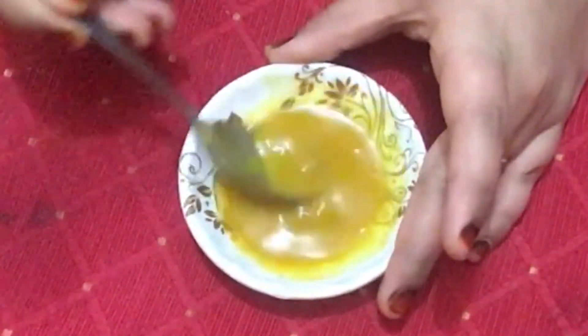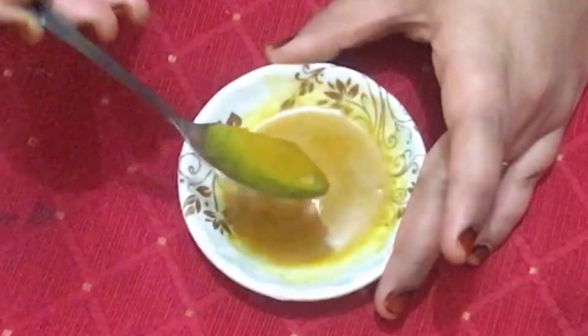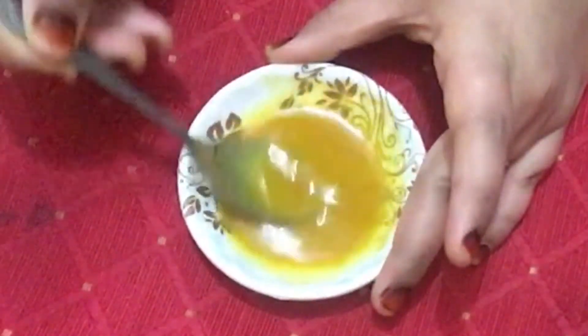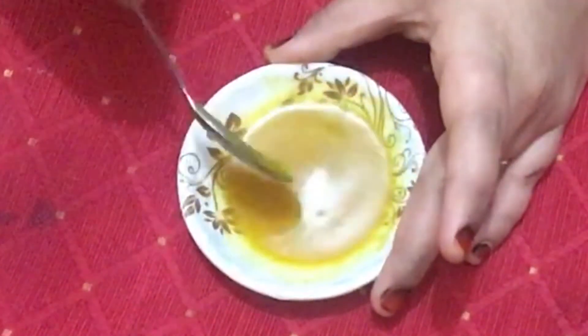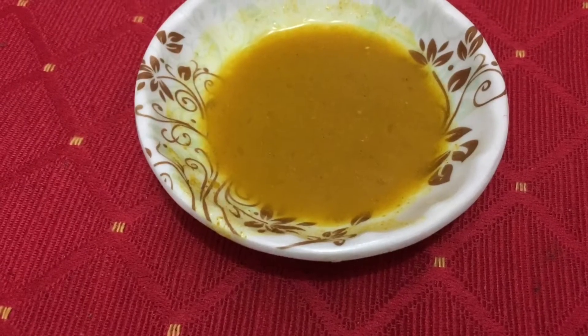Apply this mask on the dark areas of your body, like your dark neck, dark underarms, knuckles, knees, dark hands, and dark feet. Let it sit for 10 to 15 minutes and wash it off with normal tap water. Apply this mask every alternate day until you see results, and then you can use it twice a week.